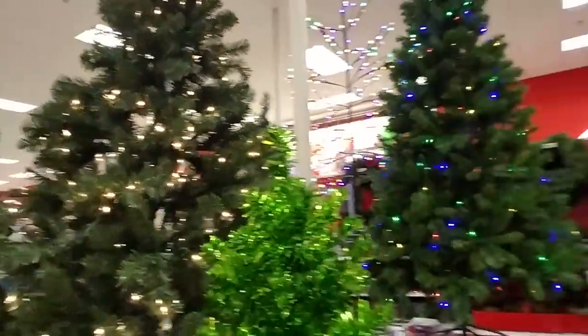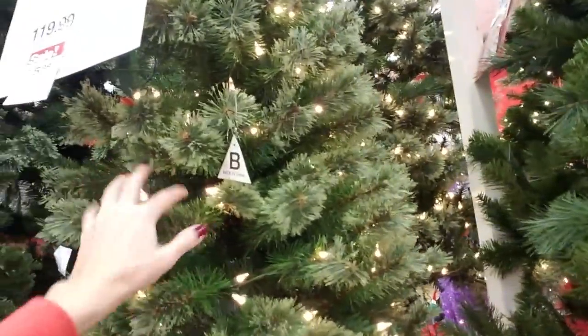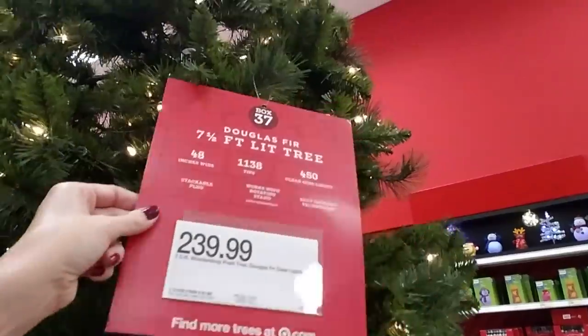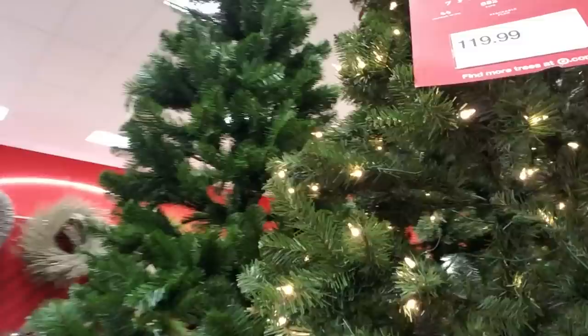They have some pretty artificial trees. Look — this is like mine except mine's taller. It's a slim Virginia Pine. And they have a Douglas Fir, seven and a half feet for $240, and it's pre-lit. It seems like some people are in one camp or the other about artificial versus real trees, and pre-lit versus no lights. I had real trees for years but right now I really like my artificial tree, so I'm going to use it for a while longer.